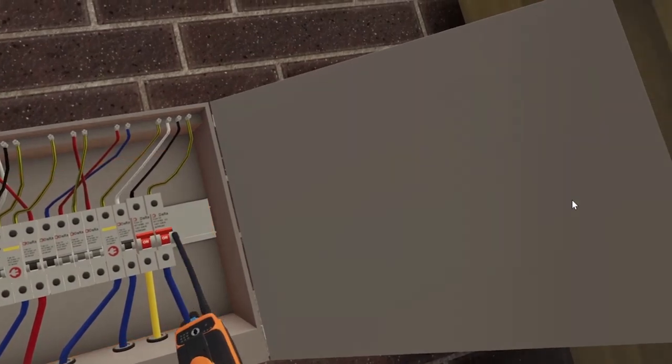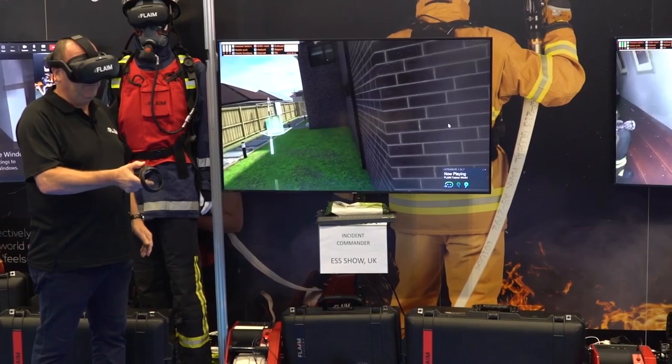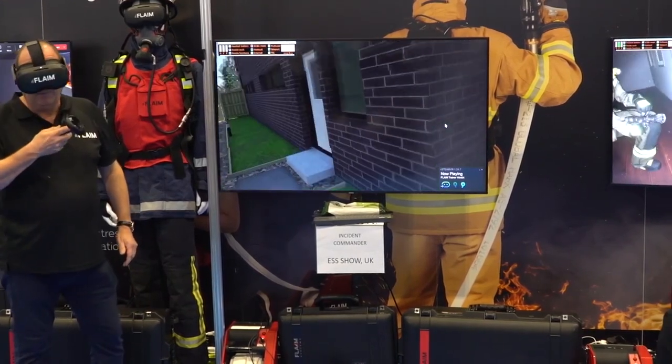The incident commander has now isolated the gas supply, so that's both gas and electricity isolated from the premises. He'll continue to do his 360 to ensure that there are no casualties at the rear of the property.